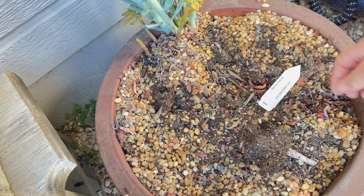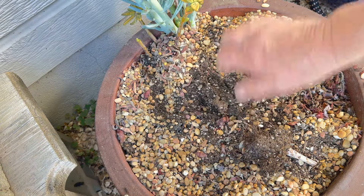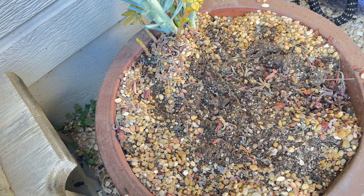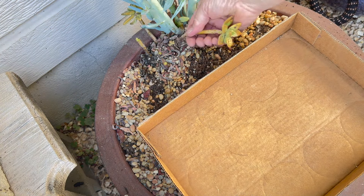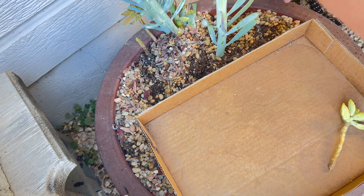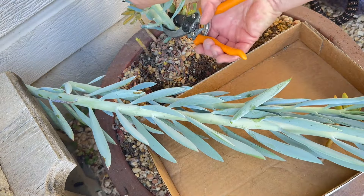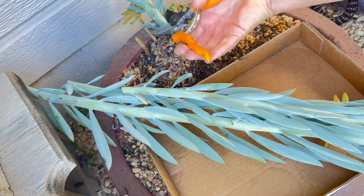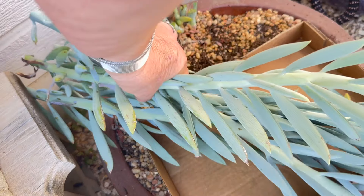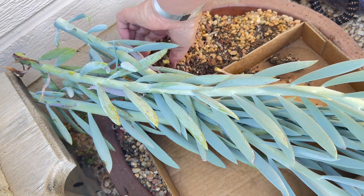These are also called blue chalk sticks, I believe. They're heavy. I don't know if I'm going to try and reset them somewhere else. I think they've been leaning on the wall here for support because I don't think they'd stand up on their own. Let me get these out of here.